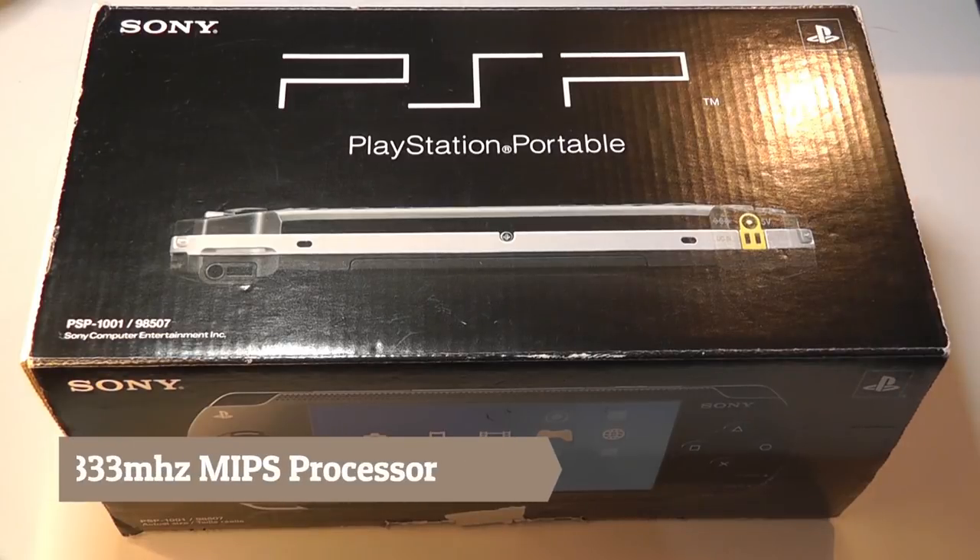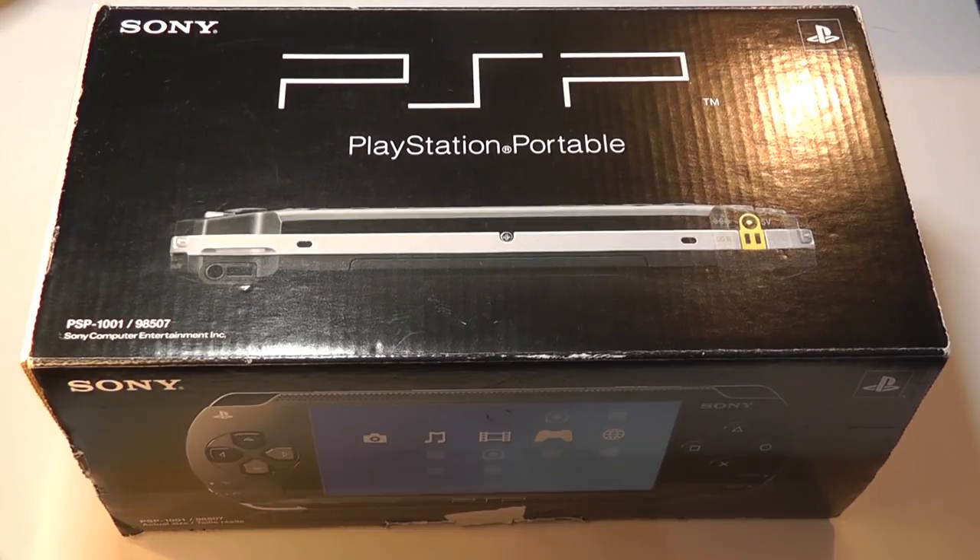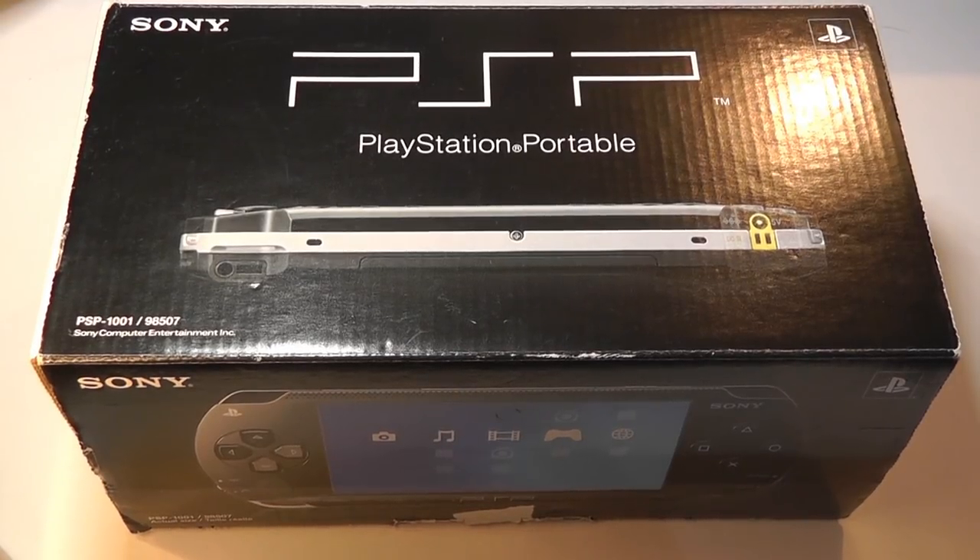In 2019, the specs on the PSP are by no means fast anymore. In fact, it came with just a single core 333MHz processor, along with just 32MB of RAM. So it was comparable to higher-end PDAs back in the day.